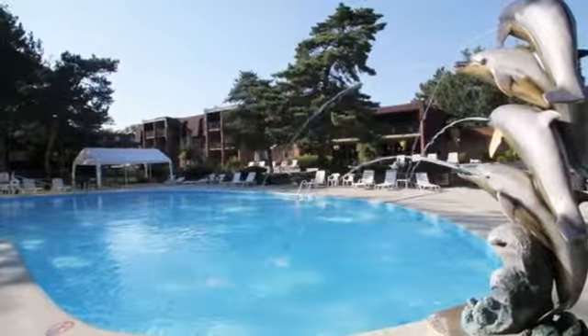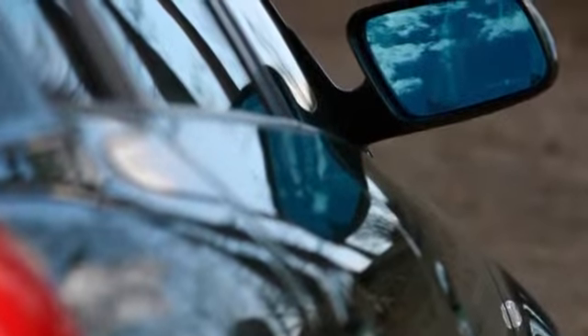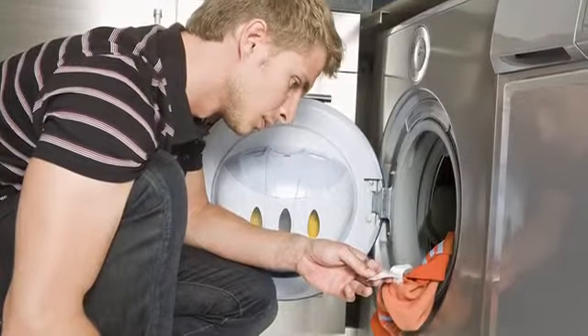Take a break from homework and head down to the refreshing pool for some much-needed relaxation. Or grab your friends and host a barbecue at our outdoor picnic and grilling area. Your car will sparkle and your clothes will be fresh with our convenient on-site carwash and laundry facilities available for your use.